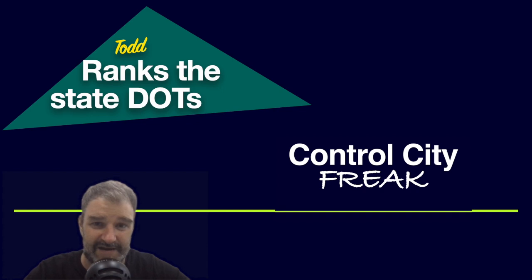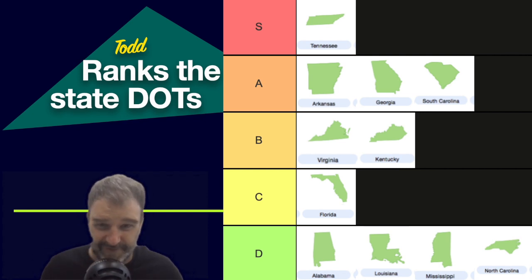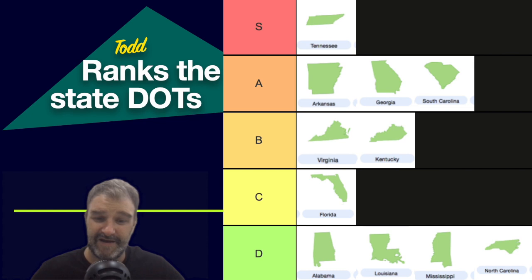Todd ranks the State DOTs Southern Edition. Just as I did last time, I'm going to do a tier chart. S tier: Tennessee — as good as Utah or Arizona, way up there. A tier: Arkansas, Georgia, and South Carolina all do workmanlike solid jobs without making a lot of mistakes. B tier: Virginia and Kentucky — they both do pretty well, but with a few major mess-ups here and there. C tier: Florida — Florida's all over the place; some great control cities and some outlandish ones, you never know what you're going to get. D tier: Alabama, Louisiana, Mississippi, and North Carolina all fall into the D category.